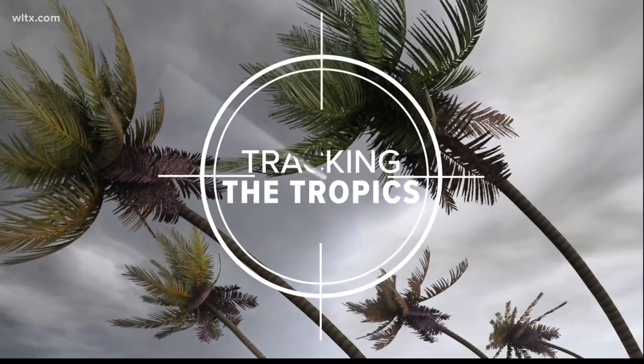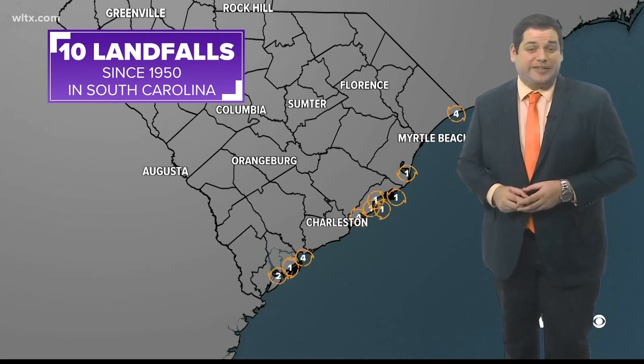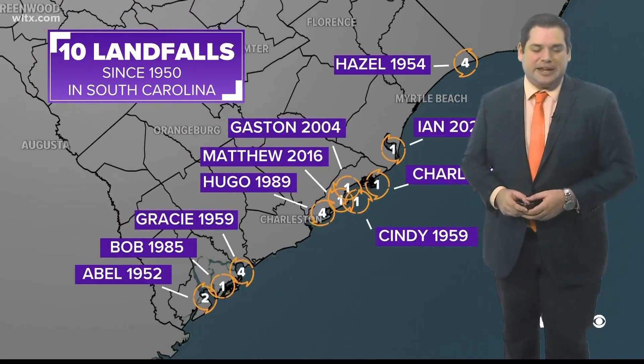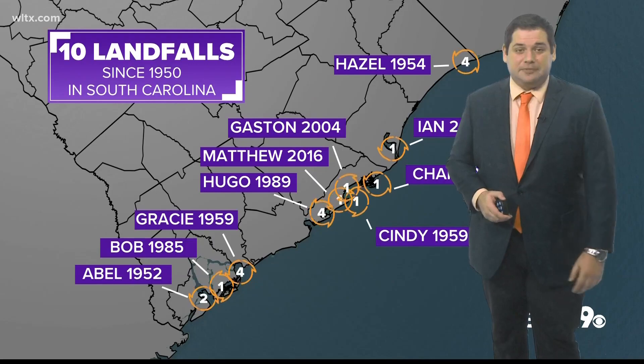With tropical weather likely impacting much of the southeast over the next several days, meteorologist Corey Smith goes over the important information you need to know leading up to this type of weather. According to the National Oceanic and Atmospheric Administration, since 1950 we've seen 10 landfalling hurricanes here in the state. We are no strangers to tropical weather here in South Carolina.